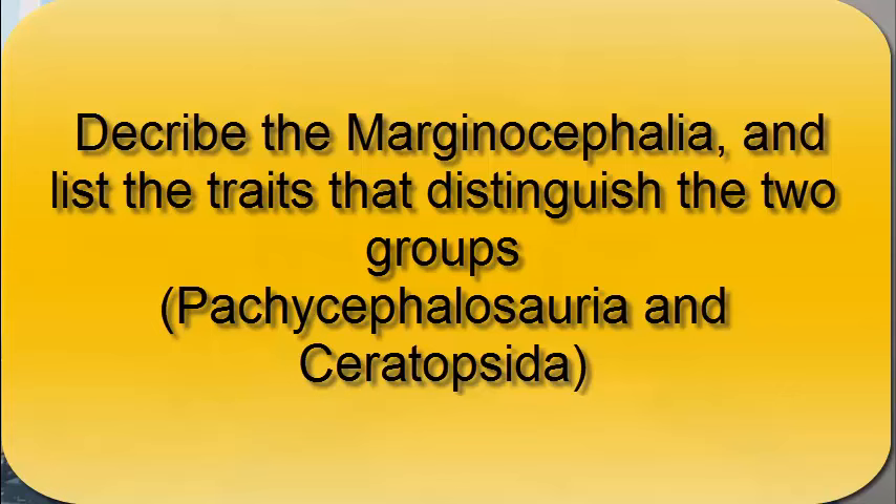You should now be able to describe the Margicephala as a group and list the traits that distinguish the two groups of the Margicephala — the Pachycephalosauria and the Ceratopsida. Thank you.